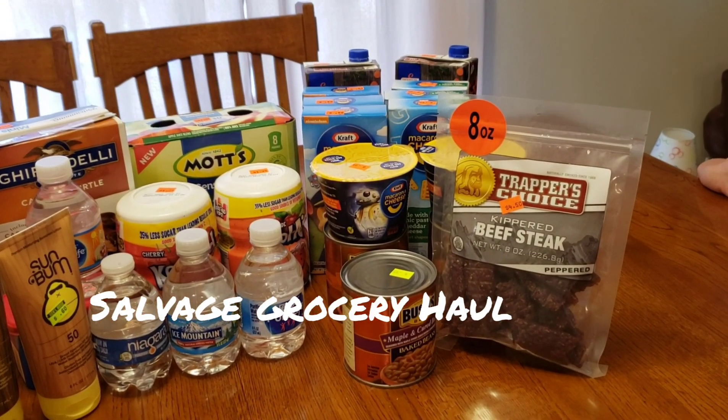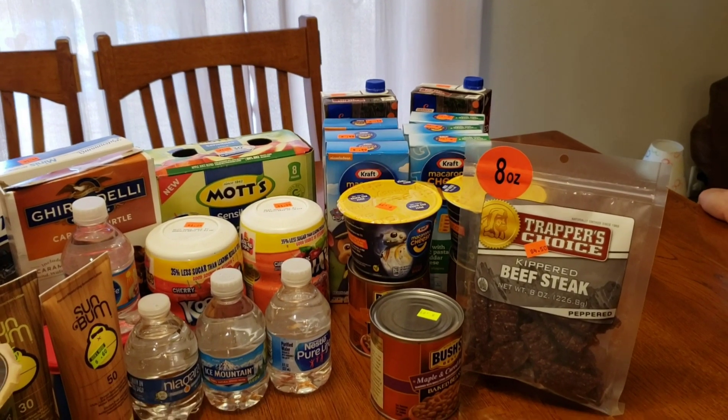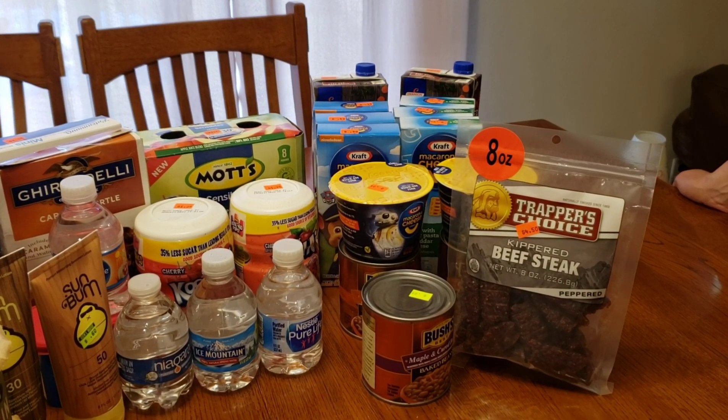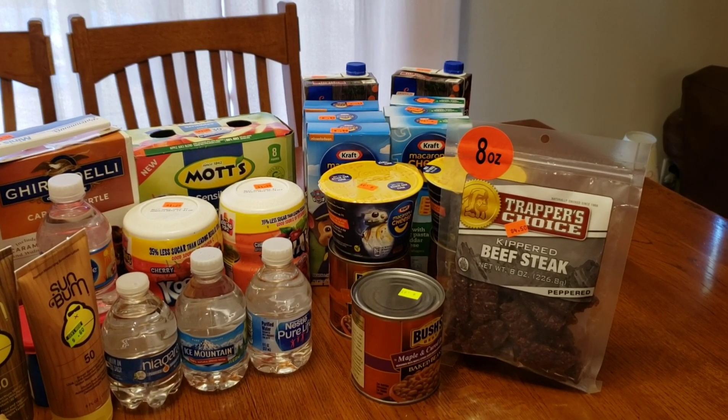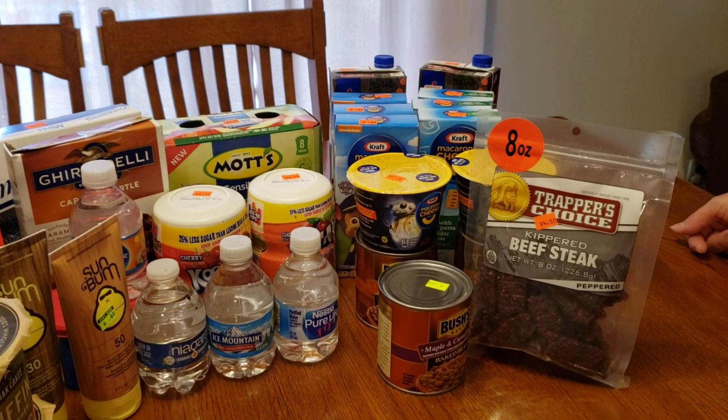Hi everyone. I have another discount haul here today. I've got a couple quick little things to share because I haven't posted a lot, so I thought I'd better get on here and show you what I've got. I haven't been in a while, to be honest — with quarantine and everything. So here we go.